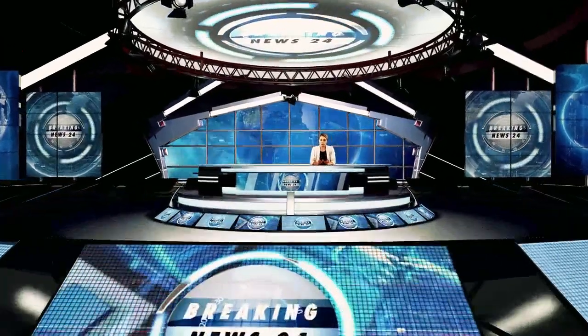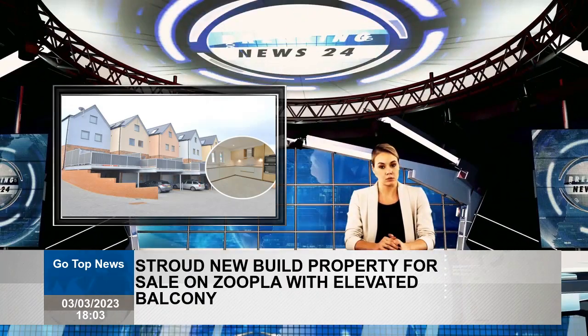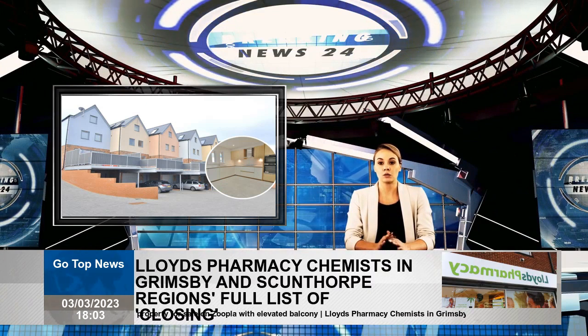If you find this detached property for sale on Zoopla and want to make an offer, you will need a large bank account. The brand new house has an impressive 1847 square meters and has an integrated garage.